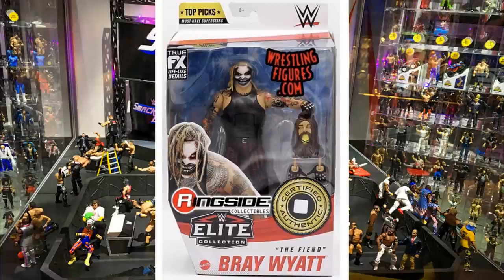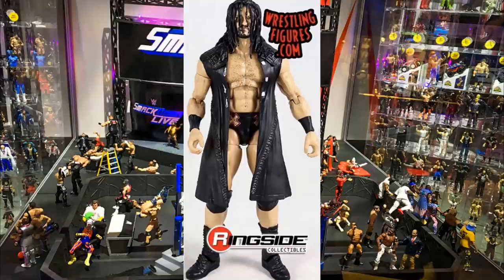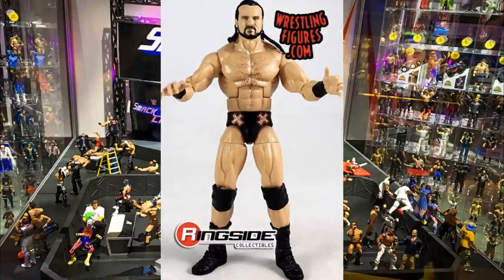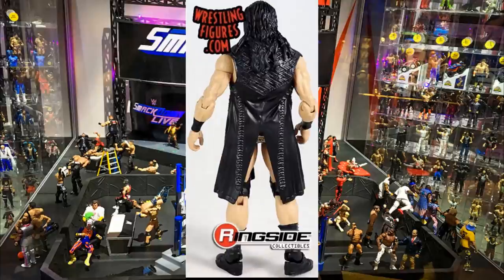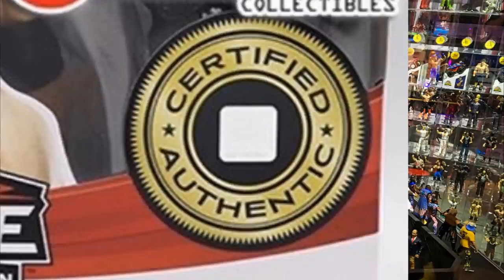Next we have the current WWE Champion Drew McIntyre, and this figure kind of upset me because it's a basic carbon copy. I totally understand it — he's champion right now and a very recognizable face. It's very close to, if not the exact same attire as his NXT elite and Elite 70 figure, which had two interchangeable head sculpts. This also comes with two interchangeable head sculpts, interchangeable hands, and the entrance coat, but it does not come with a WWE Championship. Also noticeable on the packaging is the text 'certified authentic.'